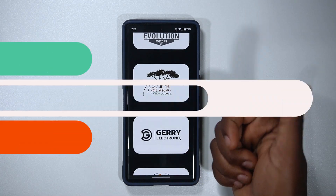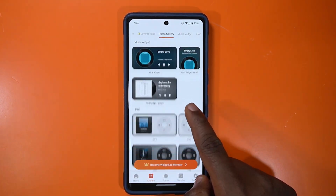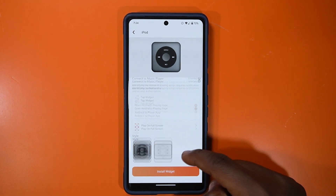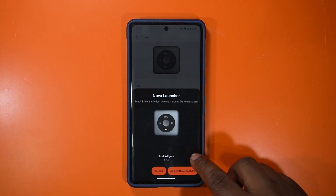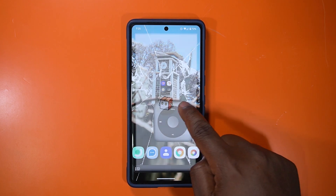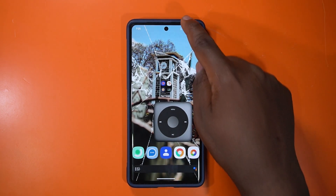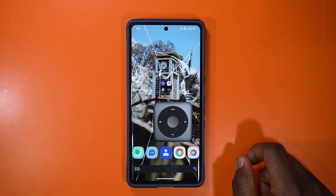Our second app on the list is called Widget Lab. Widget Lab is packed with a bunch of live widgets, which is really great. You can tap on something like an iPod widget, tap install, watch a short ad, and once it's done you can add it to your home screen. The iPod widget appears on your home screen and you can resize it.